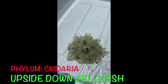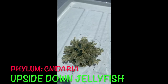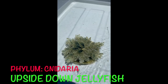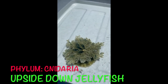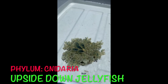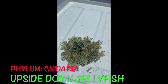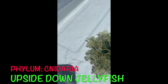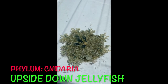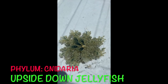Here we have an upside-down jellyfish, or cassiopeia. This is a type of jellyfish in the cnidarian phylum, along with corals and sea anemones. They do have nematocyst stinging cells, however they're not very strong so touching it really wouldn't cause too bad of a sting. What they actually do is release a mucus that has stinging cells. They release this mucus when they feel threatened and the mucus contains all the stinging toxins — that's how you get stung by them.